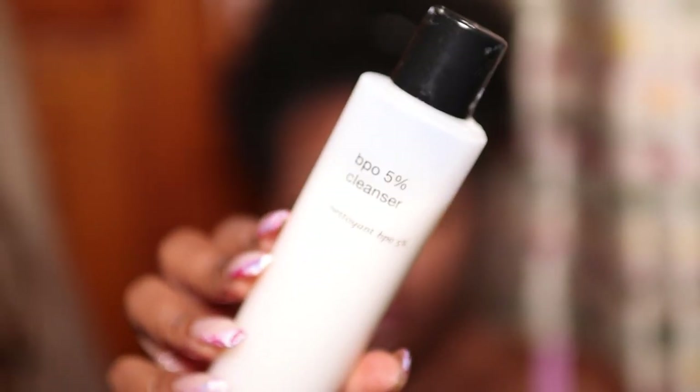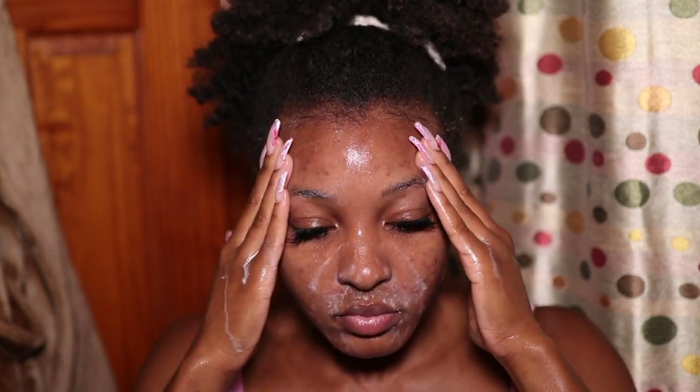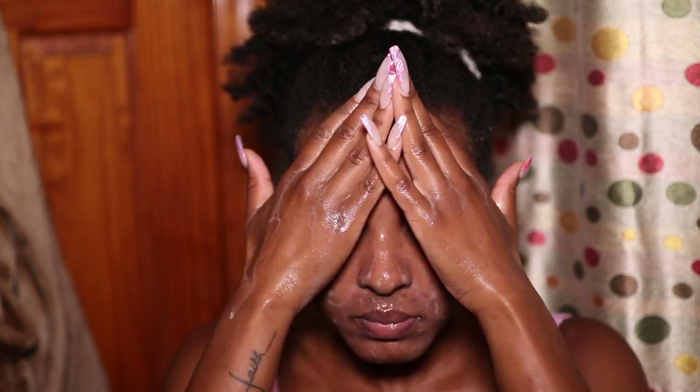After the makeup is all out, I go in with my BPO 5% cleanser from PCA Skin — you can purchase it from their website, link down below. This cleanser has 5% liquid benzoyl peroxide, which is a very important ingredient if you have acne-prone skin. It helps calm inflammation, eliminate existing acne, and prevent future breakouts. This should be an ingredient in both your nighttime and morning skincare routine if you have acne-prone skin.